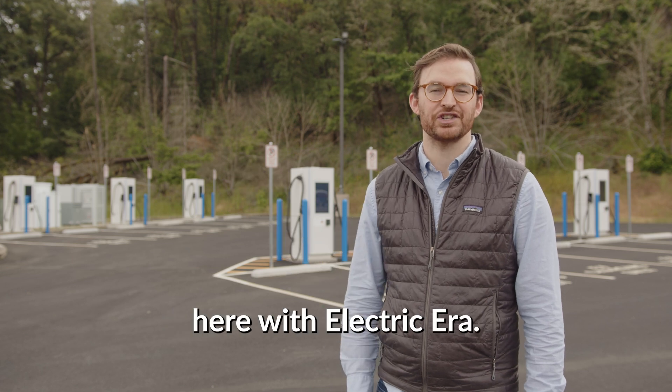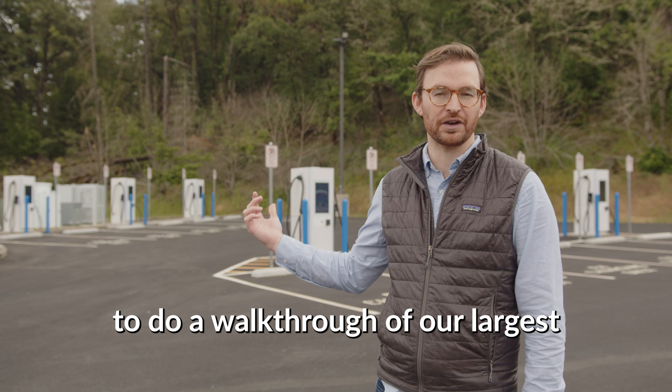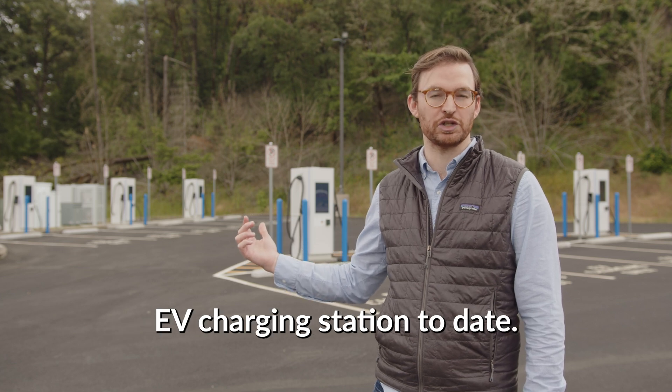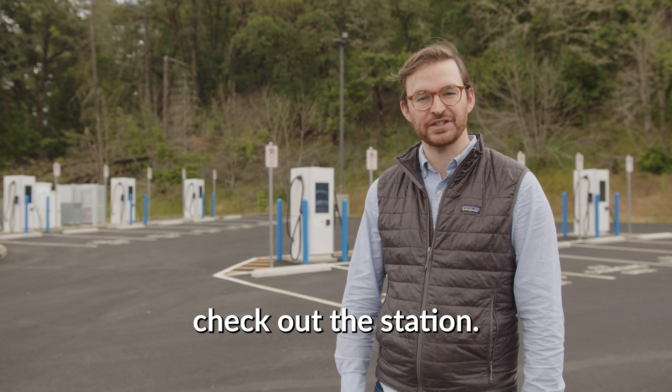Hey everyone, Will Hersey here with Electric Era. I'm standing here at Seven Feathers Truck and Travel, where I'm happy to do a walkthrough of our largest EV charging station to date. And it's actually the largest in Oregon. Come on by and we'll check out the station.